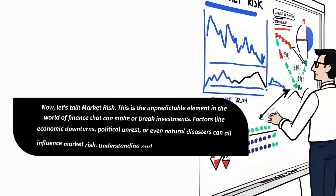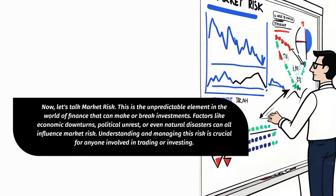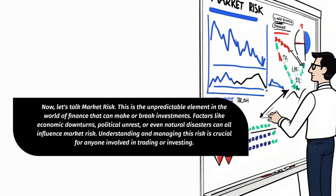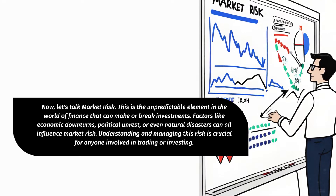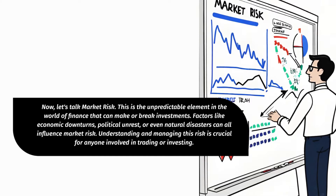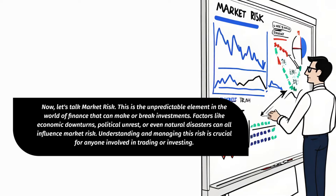Now, let's talk market risk. This is the unpredictable element in the world of finance that can make or break investments. Factors like economic downturns, political unrest, or even natural disasters can all influence market risk. Understanding and managing this risk is crucial for anyone involved in trading or investing.